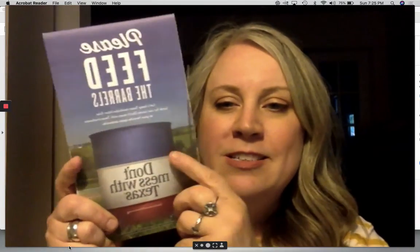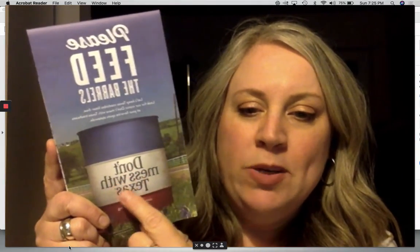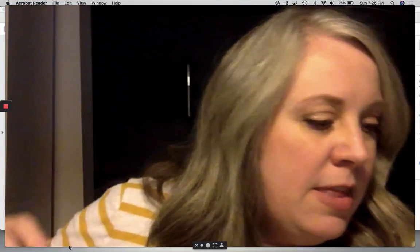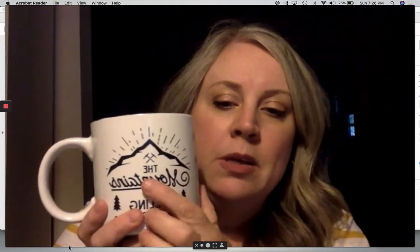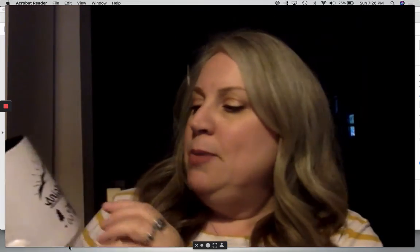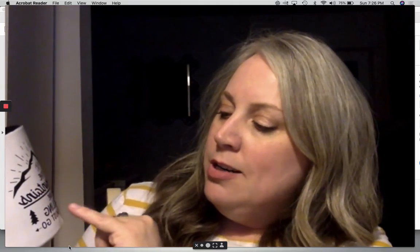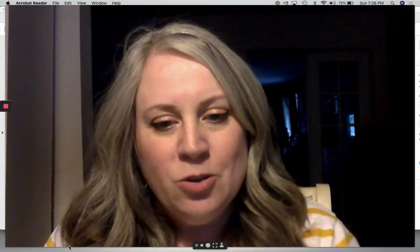This one I love. It says 'Please feed the barrels' — it's a trash barrel. 'Don't mess with Texas.' So lots of sight words there. And then I found a mug. Can you believe it? 'The mountains are calling and I must go.' I'm pretty sure that's backwards for you, but: 'the,' 'are,' 'and,' 'I,' 'go' — so many sight words. It's crazy.